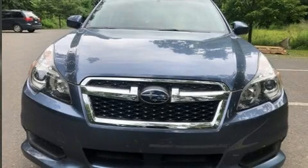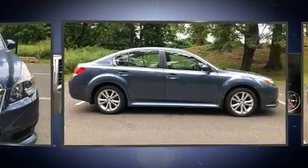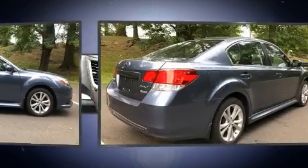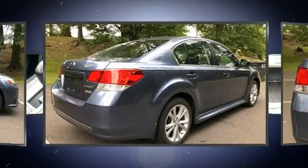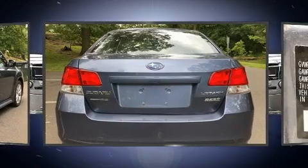You can expect a lot from the 2013 Subaru Legacy. With just over 40,000 miles on the odometer, this four-door sedan prioritizes comfort, safety, and convenience. It features a continuously variable transmission, all-wheel drive, and a 2.5-liter four-cylinder engine.